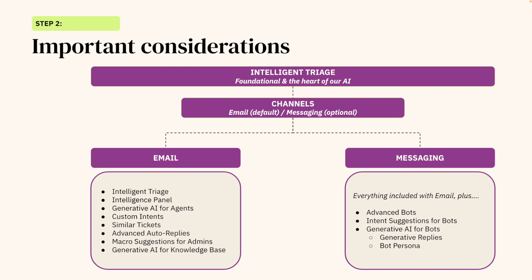Once you've established your goals and how you will track them, the next important step is to identify which channels you plan to leverage with AI. It's important to note that intelligent triage is the foundation of our AI, meaning it will always be used, no matter the channel. But not every organization plans to use messaging or bots. In this video walkthrough, we will focus mainly on setting up intelligent triage. For those of you who plan to use messaging and bots, we will also have another walkthrough as a follow-on to this video to help you get started.